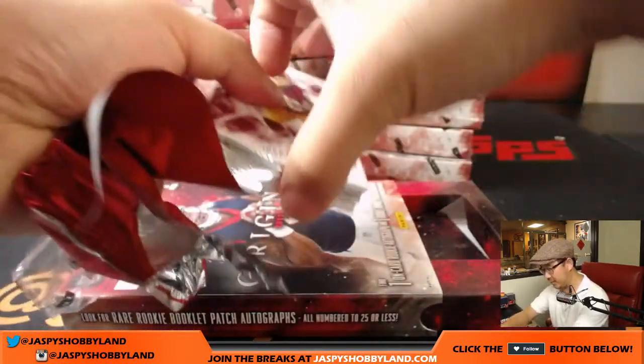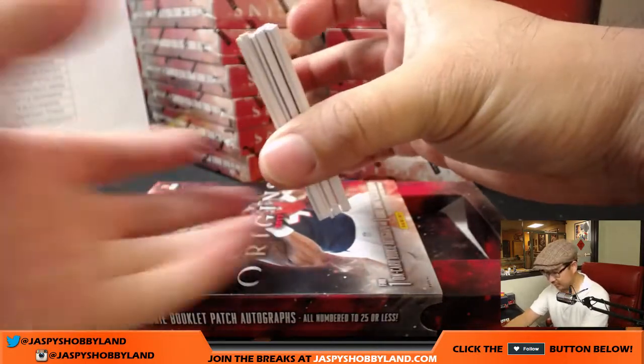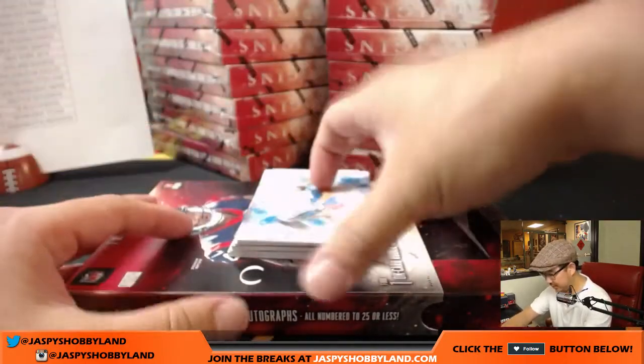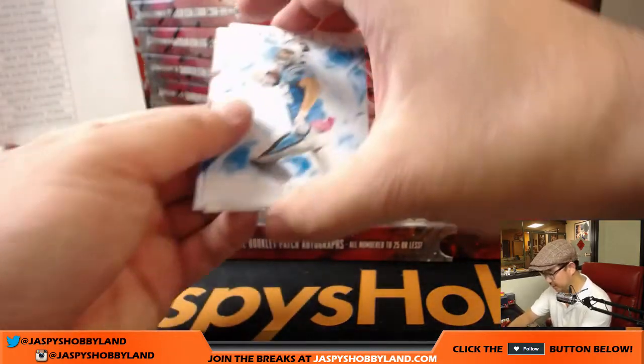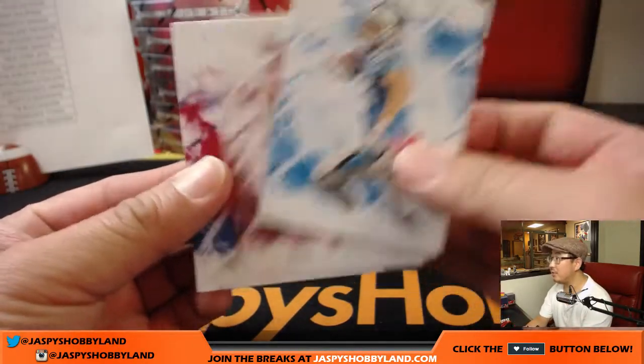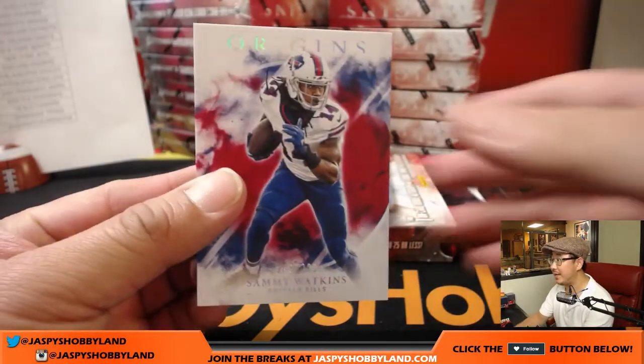How is this configured again? Okay, I remember now. I think it goes this way. It'll all come back to me, it'll be like riding a bike. Let's keep that one right there. Greg Olsen, Robert Kelly, and out of 299, Sammy Watkins.